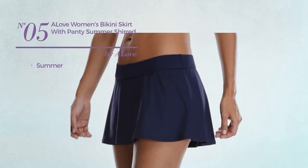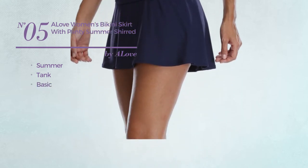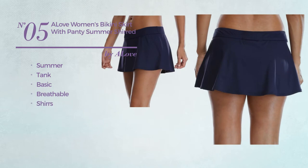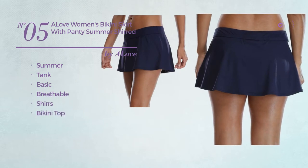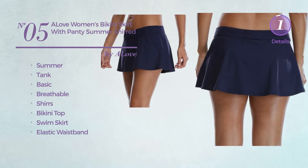Number 5. A summer tank bikini. Featuring a basic design, crafted from breathable material. Styled with shirts. This bikini includes bikini top, swim skirt and elastic waistband. Available in 2 colors.